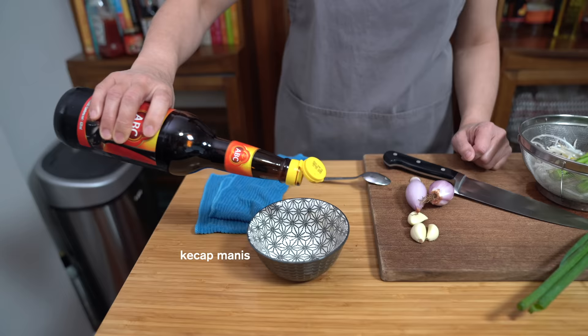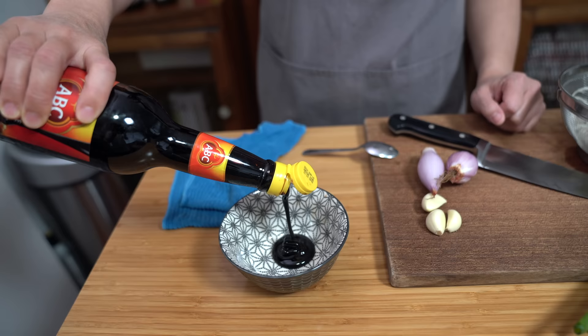We are making mee goreng today — this is my version of it. It is a popular street food in Singapore, Malaysia, and Indonesia, and it essentially just means fried noodles. I'm going to start with the sauce. I'm using three tablespoons of kecap manis, which is a dark sweet soy sauce — it's almost molasses-like. If you don't have this, you could substitute with equal parts soy sauce and brown sugar.